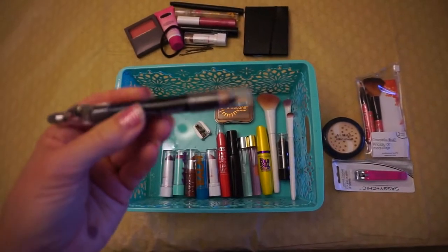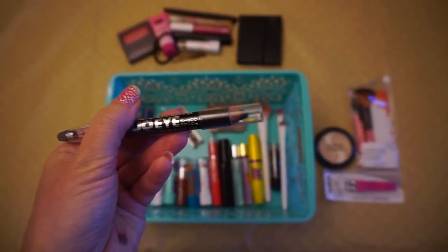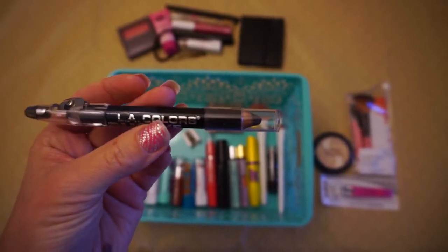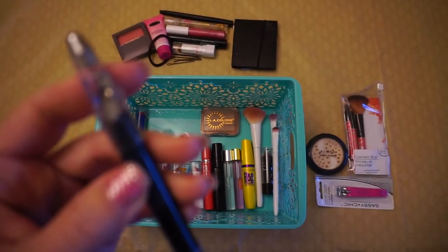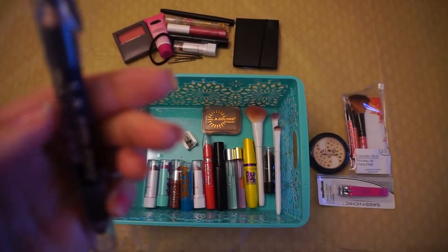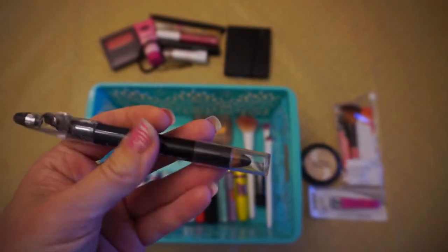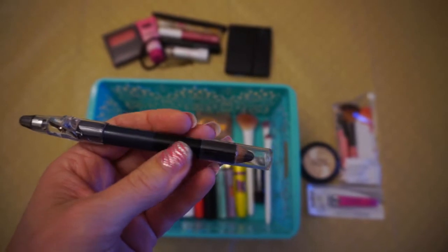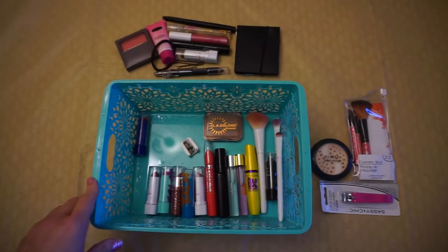This is another LA Colors product I like — the Duo Eyeshadow Pencil. I use it like an eyeliner, though you could use it as an eyeshadow too. It has the sharpener built in so I won't need a separate one. It's supposed to be navy on one side and black on the other, but this is more like a light gray and a dark gray or charcoal. I'll take that with me — it's nice to have the variety.